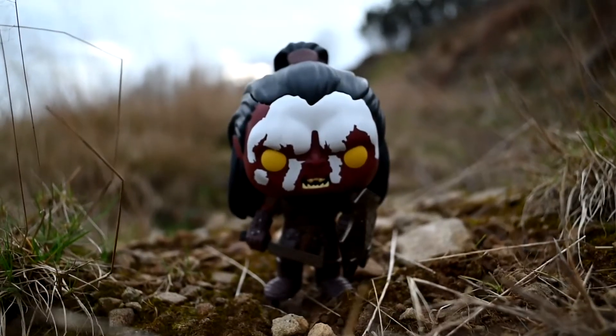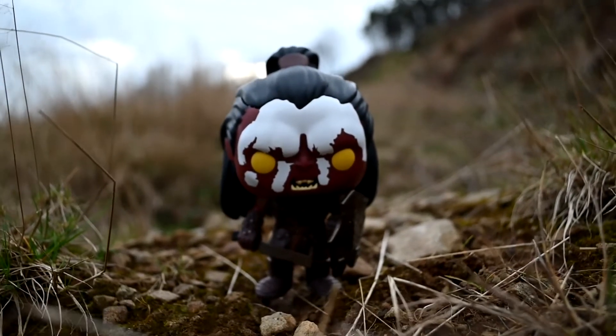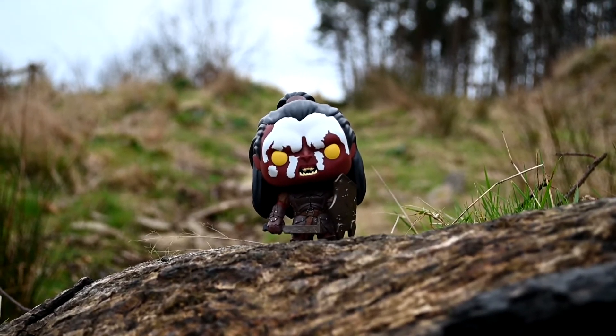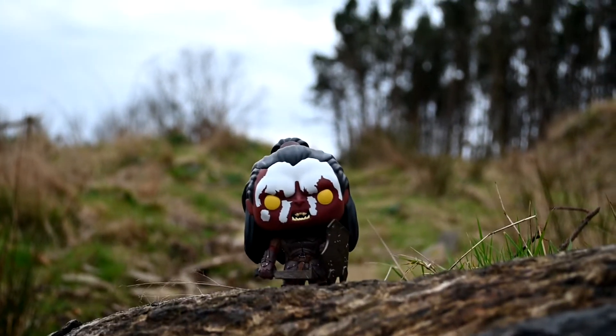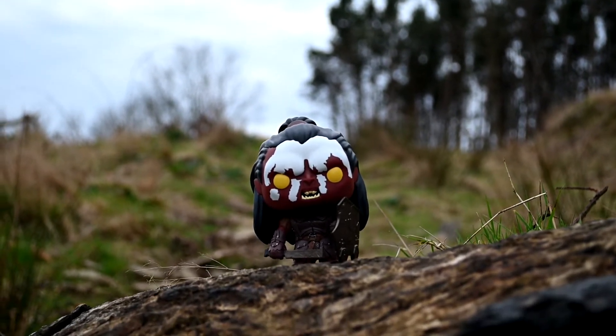Look how cool that looks — or it does to me anyway. That's pretty sick. It did come out pretty sick, as you can see. I think it looks pretty cool actually. I just enjoy doing stuff like this.